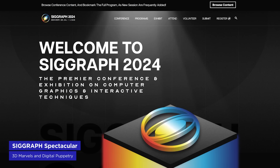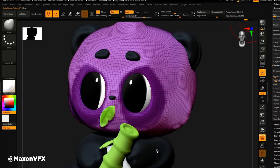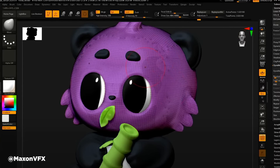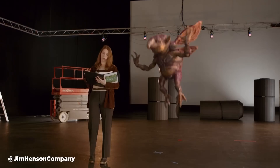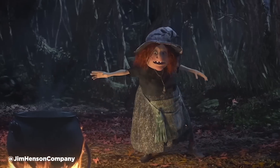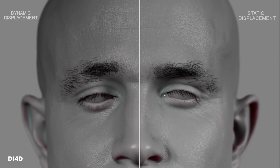SIGGRAPH 2024 wrapped up in Denver last week, showcasing state-of-the-art 3D techniques and technology. Maxon's YouTube channel is a goldmine, replaying all three days of presentations — around 20 hours of content — including our own EJ Hassenfrotz's ZBrush demo. HP unveiled the Z-Captus, a nifty device for digitizing materials in minutes, working seamlessly with Adobe Substance 3D Sampler. The Jim Henson Company wowed attendees with digital puppets powered by Unreal Engine, blending traditional puppetry skills, motion capture, and real-time rendering. Clear Angle Studios' DI4D and Texturing XYZ demonstrated groundbreaking 4D facial capture, enabling much more realistic facial animation. SIGGRAPH remains possibly the nerdiest conference in our world, so look out for next year's conference if you want to experience the cutting edge for yourself.